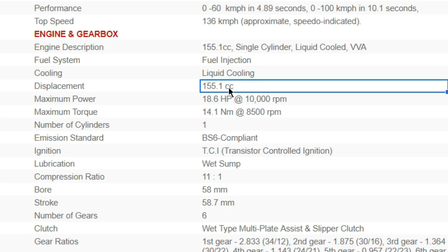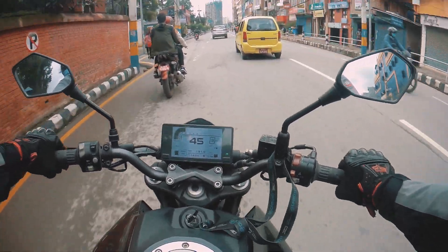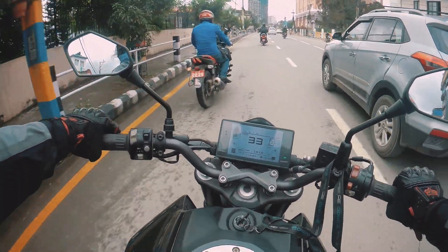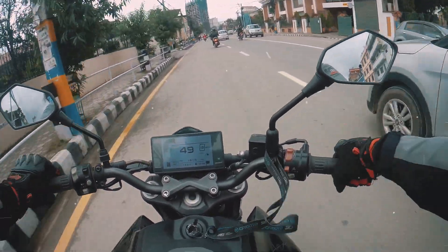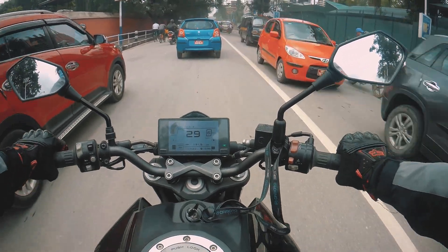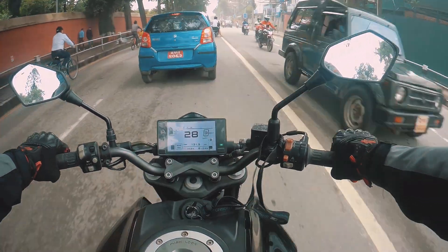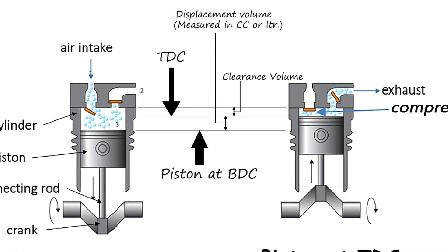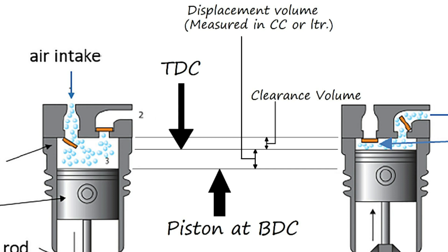Displacement is 155cc in this example. CC is the unit used to measure displacement — it stands for cubic centimeter, which is a unit of volume. One cc equals one milliliter. Displacement refers to the volume swept by the piston as it moves up or down inside the cylinder. When the piston is at the bottom position, there is a maximum amount of space in the cylinder — that space is measured in cc, or in litres for bigger engines.